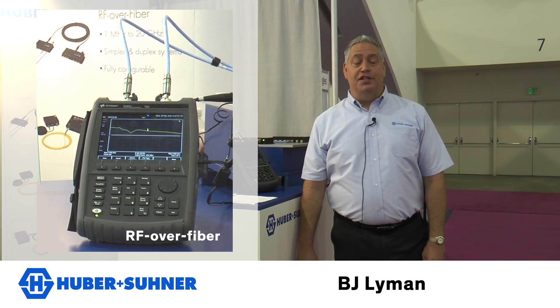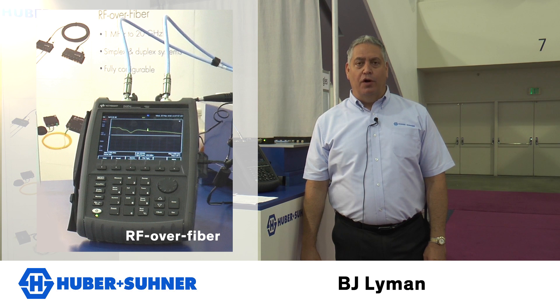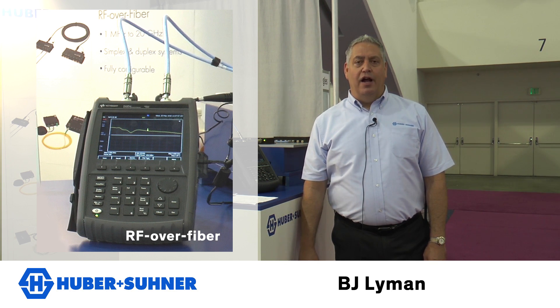On demonstration today we have our RF over fiber. It's a three gigahertz system operating with three ports. What an RF over fiber system does is it creates a lower loss, higher security, lower cost, and lighter weight solution for people that are using traditional RF and long runs of cable assemblies.